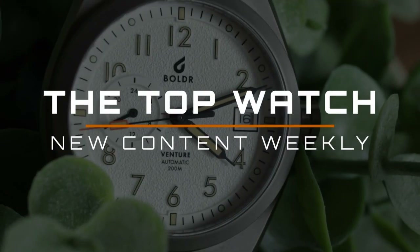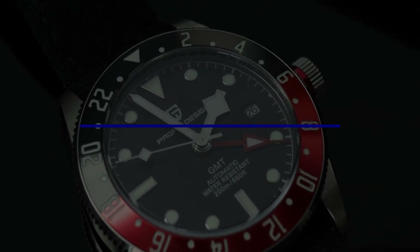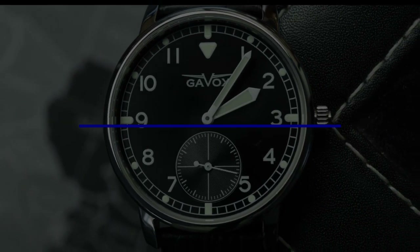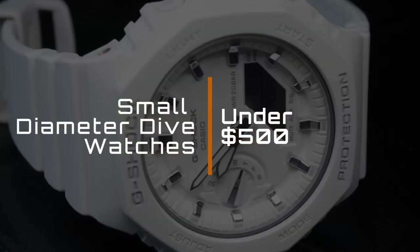Hello and welcome to the Top Watch, the channel to find about new watches, the best watches and more. Don't forget to like and subscribe if you enjoy the content. Without further ado, let us begin with today's list of small diameter dive watches under $500.